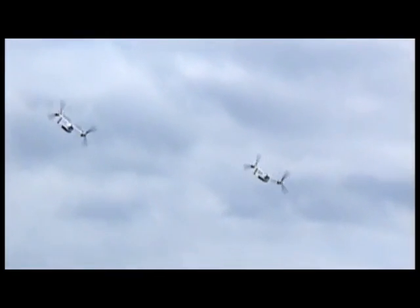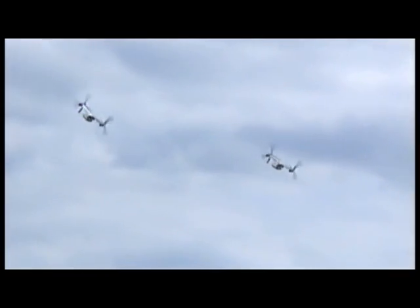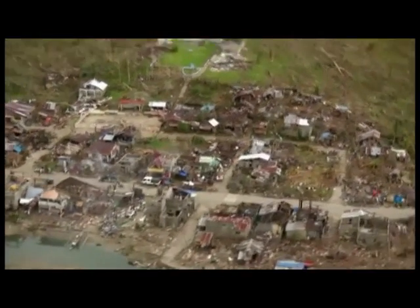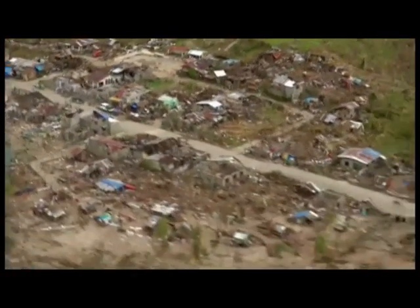Just four hours after takeoff, the Ospreys arrive in the Philippines. Their first assignment: provide aid to a remote village 360 miles south of Manila. The very first day, flying down to the most affected areas was surreal. It doesn't even seem real — like something you'd see on TV or in a movie. It's hard for your brain to compute that this is actually happening in front of you.